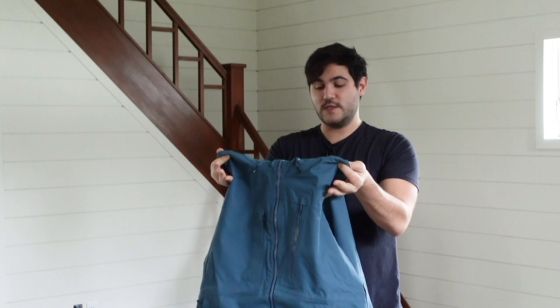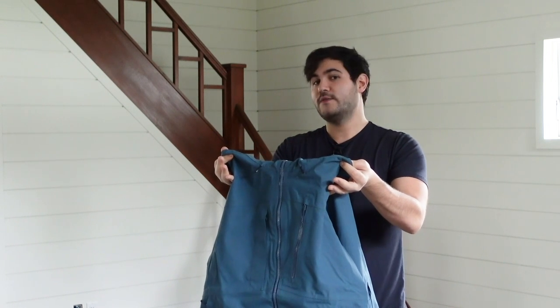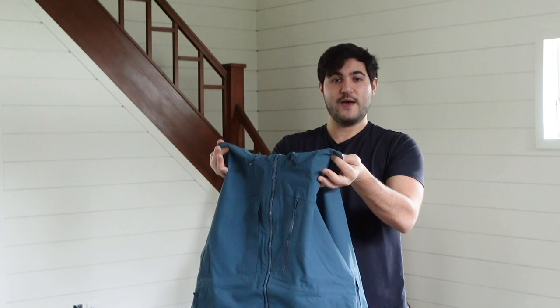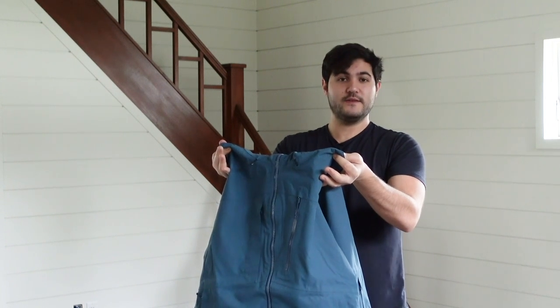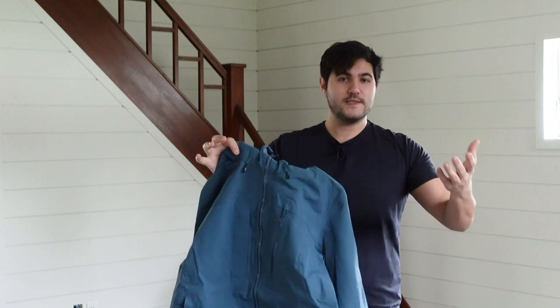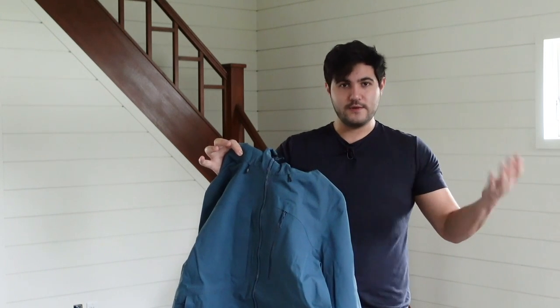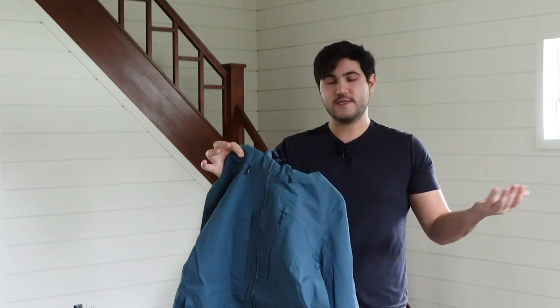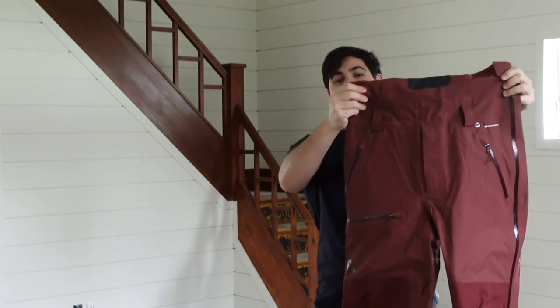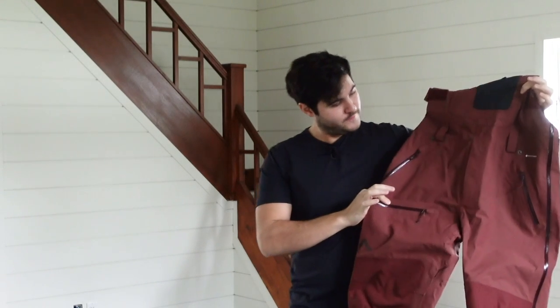It is an extremely lightweight hard shell, and on top of that the jacket packs really small, so it's great to travel with — super easy to just pack up and throw in your pack. If you're touring on a spring day you could just crunch it into your backpack. Since it's a hard shell, chances are you're going to have a lot of layers underneath, but even with just a t-shirt it's pretty comfortable to wear.